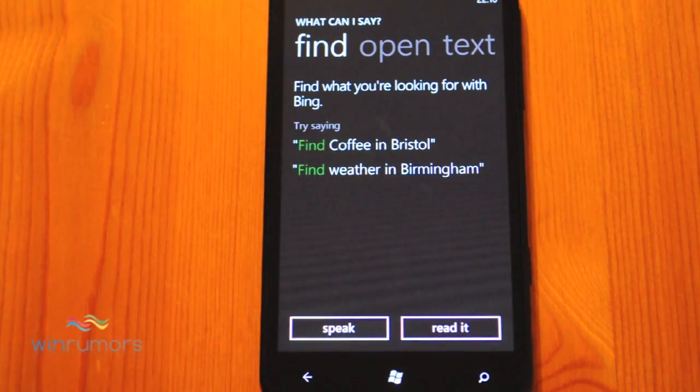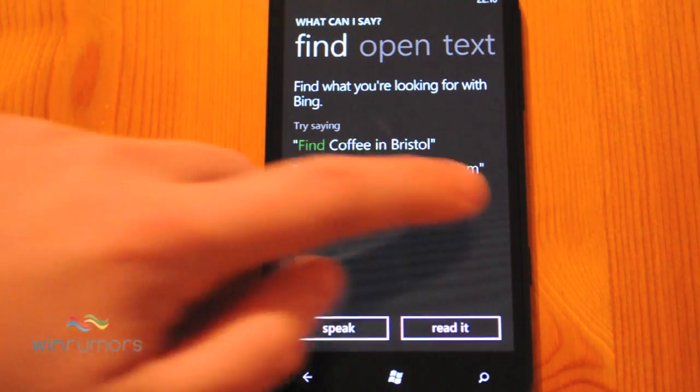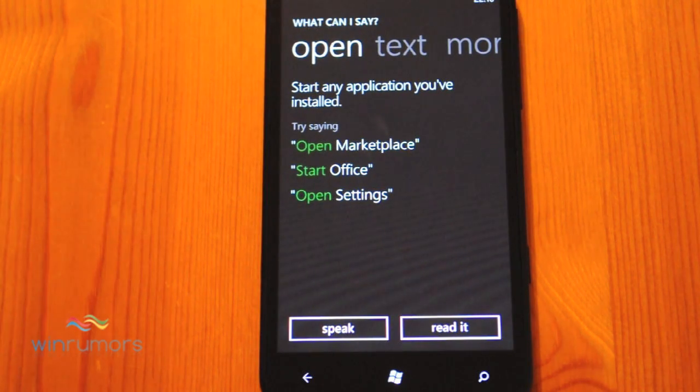You can also use it to search on Bing, so you can actually use it to find local restaurants or various attractions wherever you may be. You can also launch applications from here — you can open up any third-party applications or any built-in settings, Office, etc.